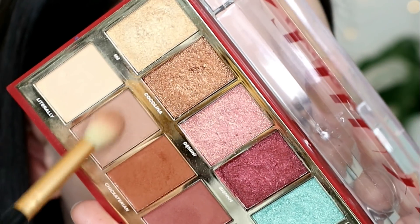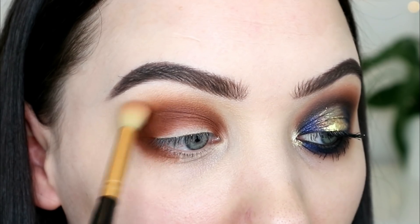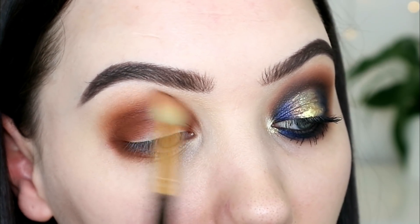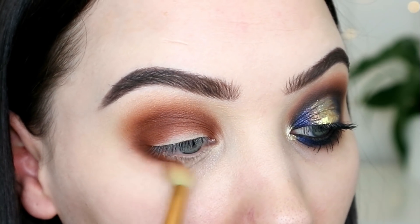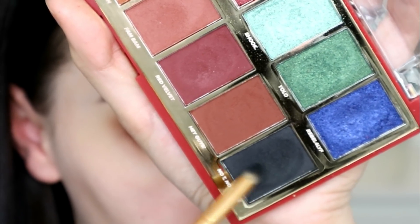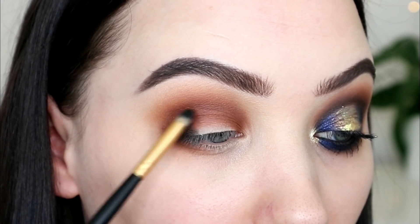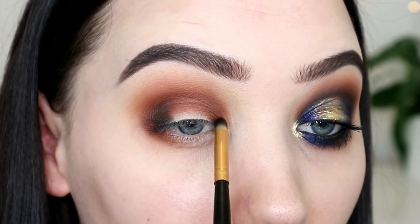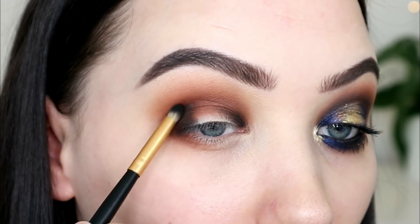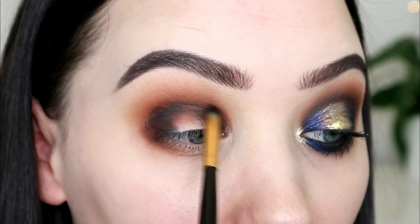Then I'm taking a bigger fluffier brush in the shade Porky — which I think is hilarious — and I'm going to dust that around the edges and blend it into my skin better. Before I keep blending, I'm dipping into No Tea No Shade, which is the black, on this little skinny pointy pencil brush. I'm going to pack that on my outer corner and inner corner because we are doing more of a spotlight.